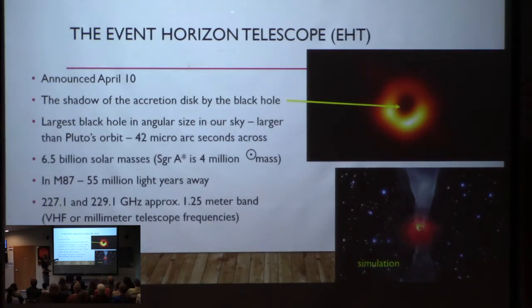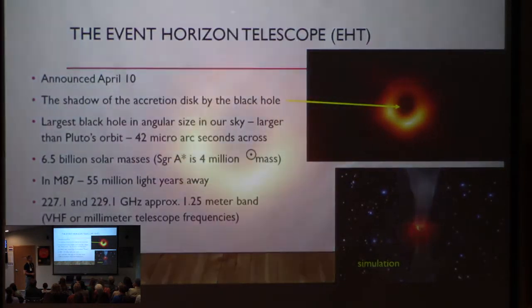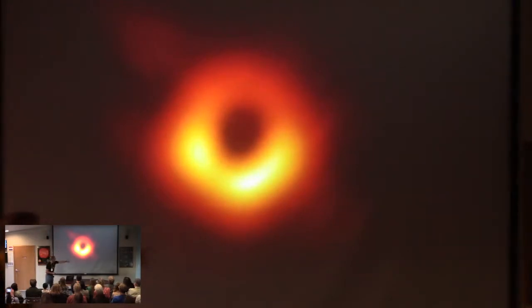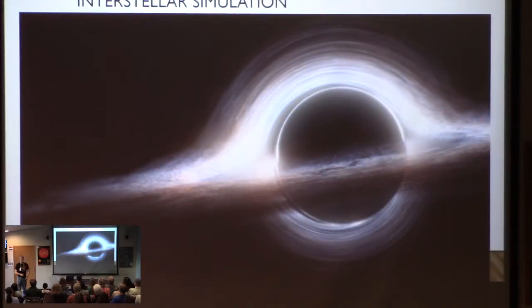We use the millimeter part of the radio frequency spectrum to look at this. This is an artist's image made using the equations of general relativity in a computer simulation using an awful lot of video cards for computation power — it was made for the movie Interstellar. What's really neat is this mathematical model has very similar features: stuff off to the side and a little bit of glow. So it looks like Einstein might have been right about something.